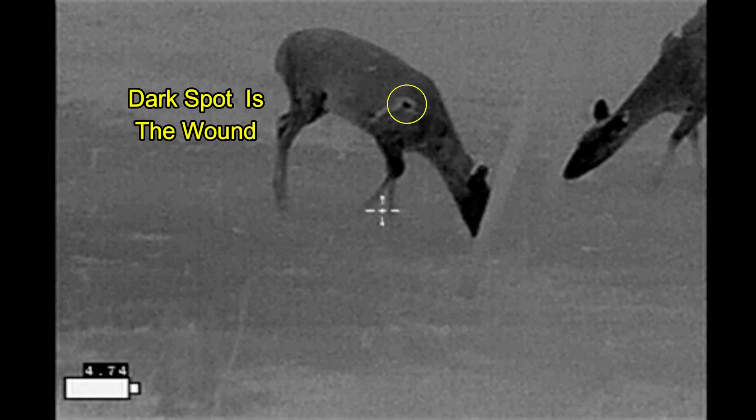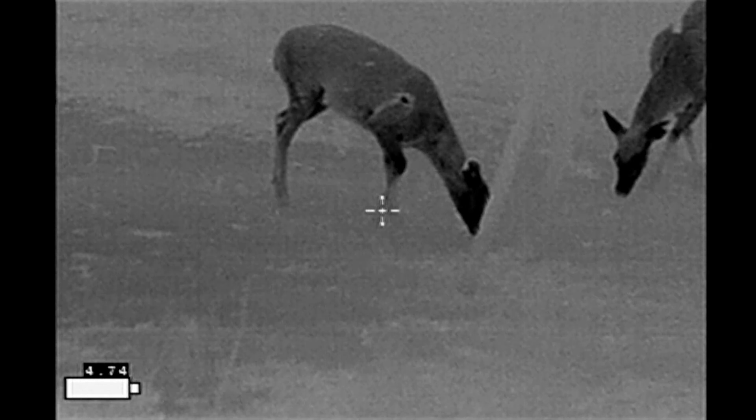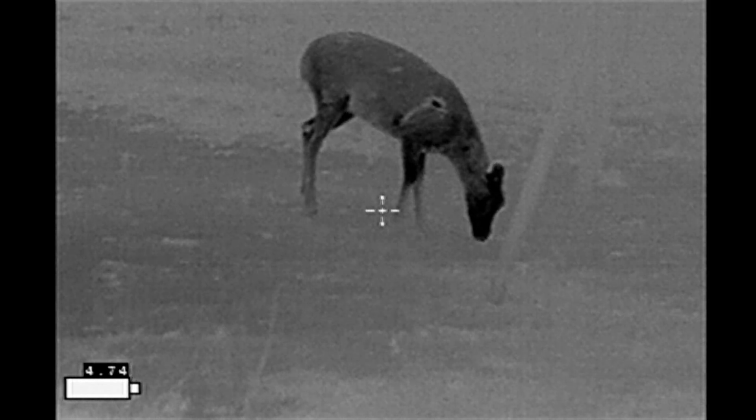This would appear to be the exit wound on her right shoulder. And trailing off from that, it looks like the wound may be draining at this point, following the edge of the muscles on the shoulder.